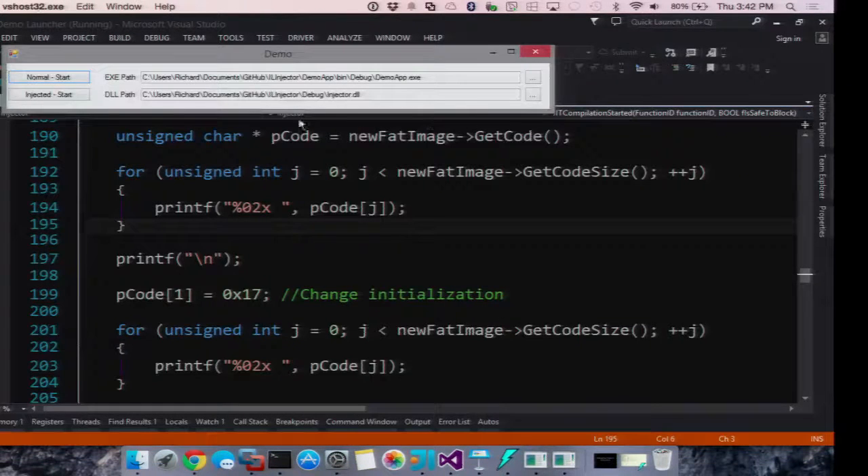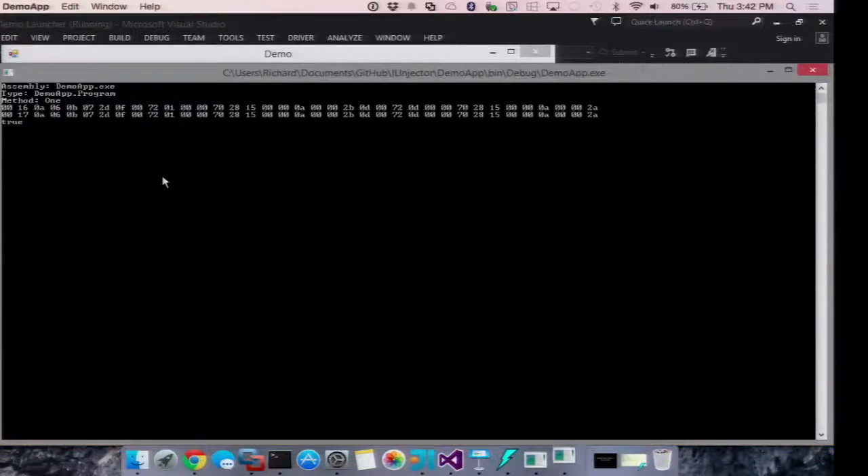Running this, the unhooked one just prints false, false, false. And then the hooked one — it's now printing true. The first line is the original IL code, and the second line is the modified IL code.